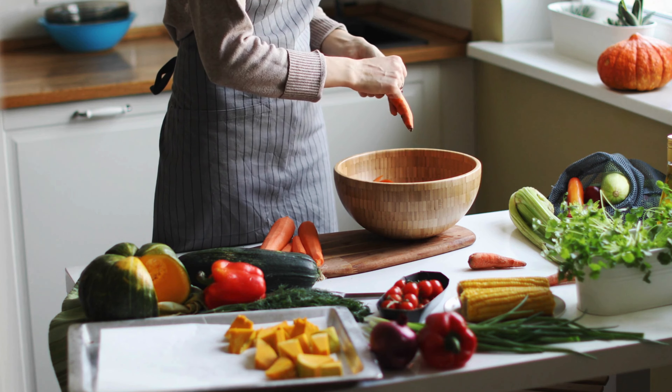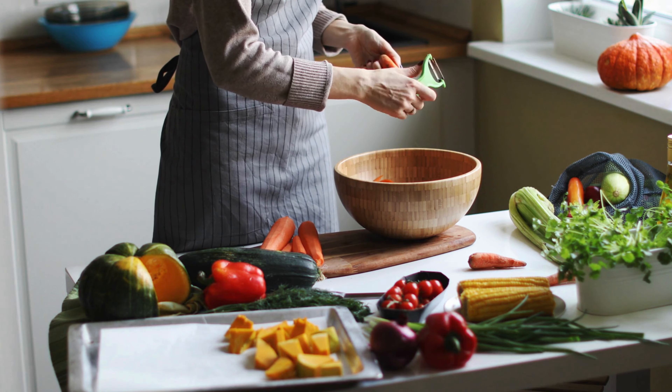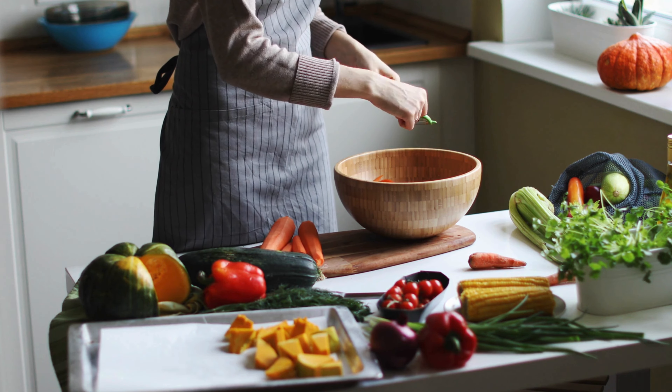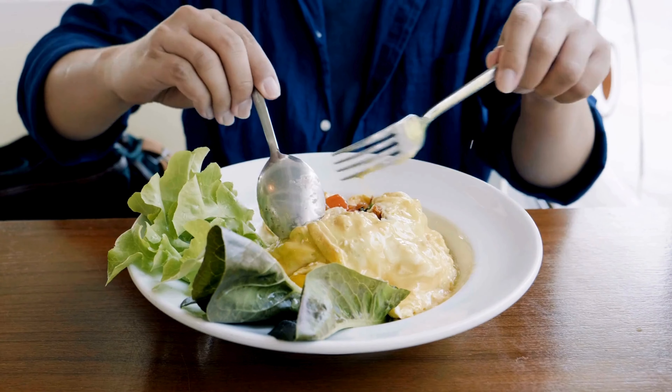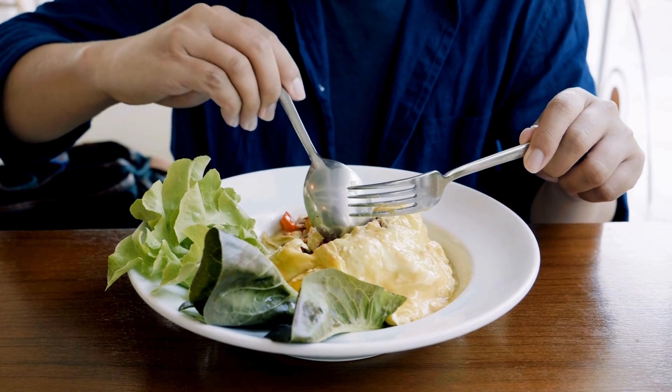Incorporating more fruits and vegetables into your diet doesn't have to be a chore. With a bit of creativity and some simple strategies, you can enjoy a more vibrant, nutritious, and delicious diet. Your body will thank you. Subscribe and hit the bell icon for more health tips and advice. Eat well, stay healthy, and we'll see you in the next video.